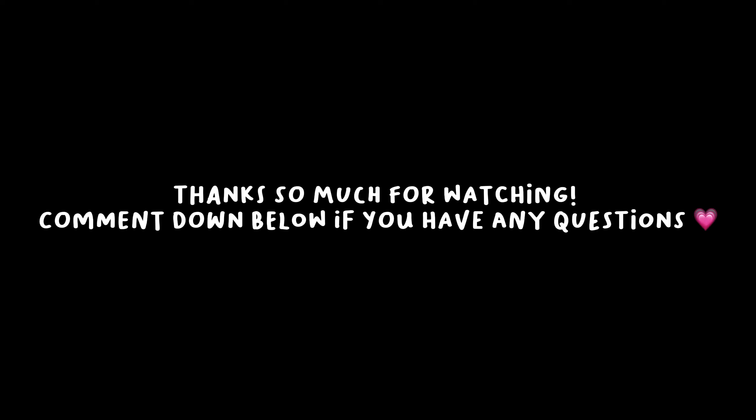Hope you guys enjoyed this video. Comment down below if you have any more questions, and if you want any more content on university, on first year, on Nottingham. We'll see you in the next video.